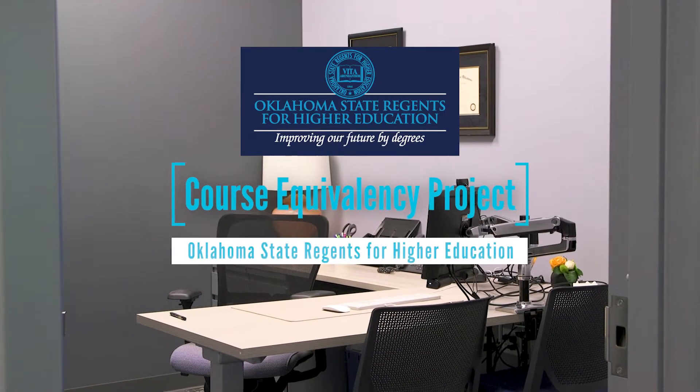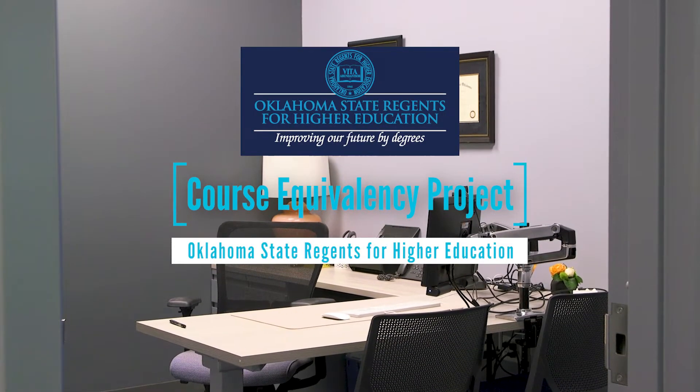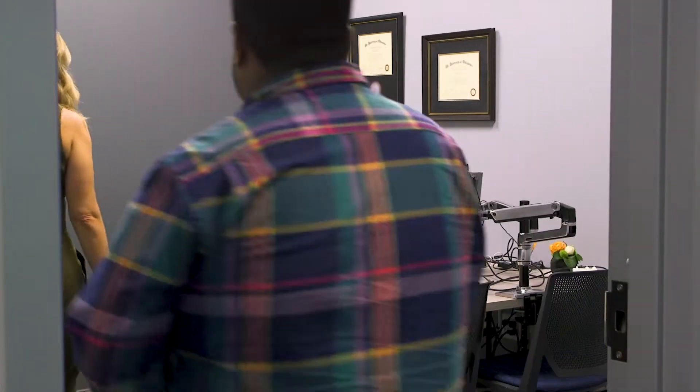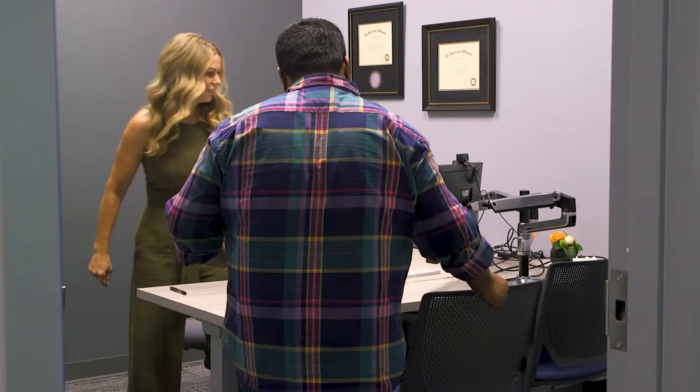College can be a huge milestone. Luckily, there are resources available to help students learn how to use their previously earned college coursework toward completing their degree. The state region's course equivalency matrix is designed to help both transfer and returning students pick up where they left off to finish their degree.